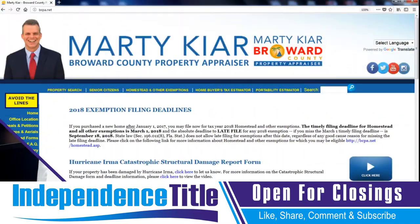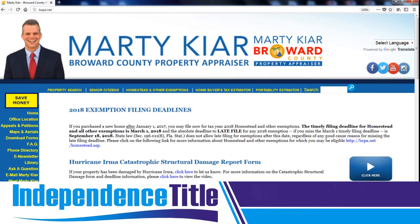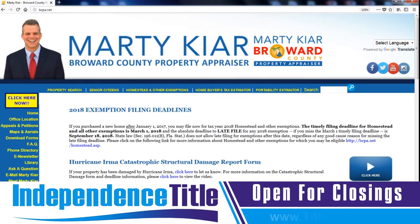Take a look at my screen. I want you to pause the video and go to this website: bcpa.net. It stands for the Broward County Property Appraiser dot net. You should be looking at the home screen. At the top left, click Property Search.